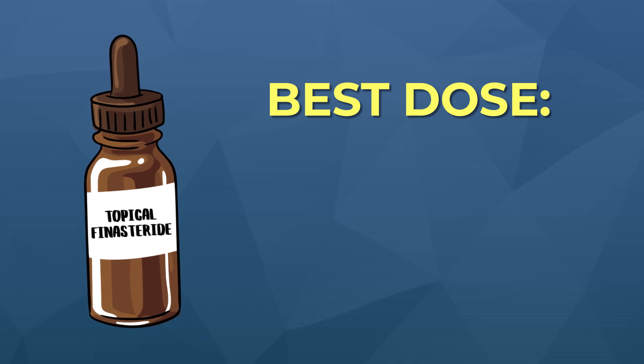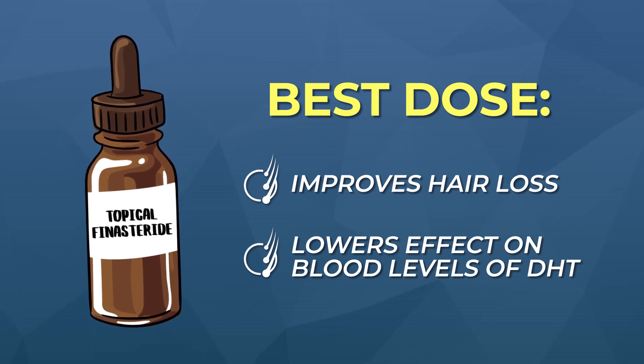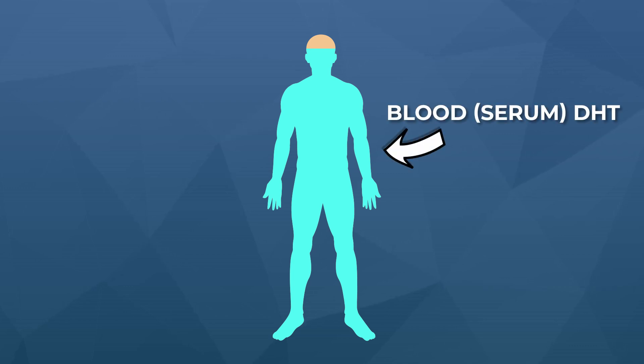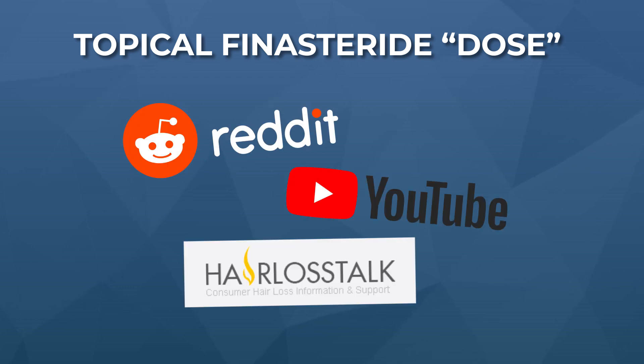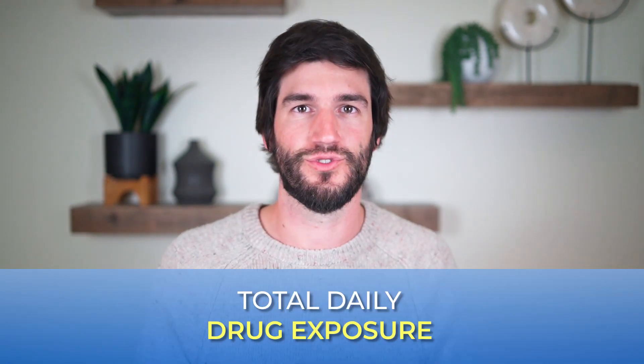This brings us back to our main question: what is the perfect daily dose of topical finasteride? In my opinion, it's the dose that improves hair parameters but has the lowest possible effect on blood levels of DHT. We can use blood levels of DHT — also known as serum DHT — as a surrogate for how much finasteride is affecting DHT levels elsewhere in our body. And everywhere online, people talk about finasteride in terms of percent dilution — 1%, 0.3%, 0.15% — but that is not the right way to think about this.